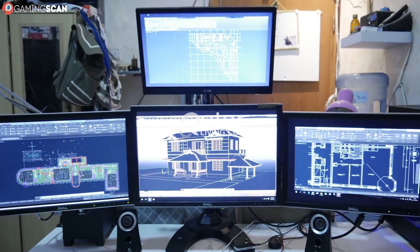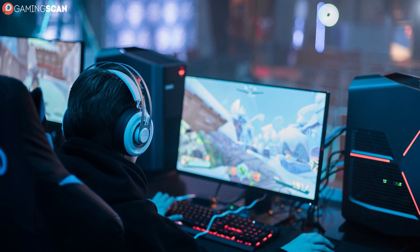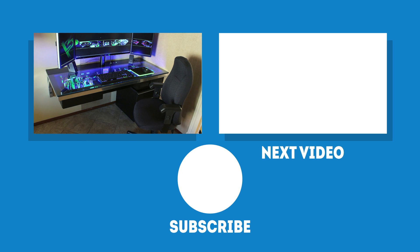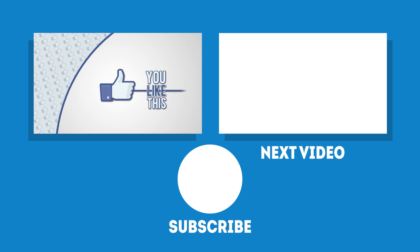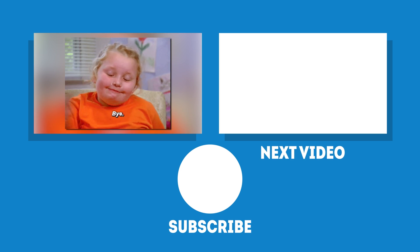And there you have it — everything you need to know about workstations. Just because they can run games doesn't mean you should get them for gaming. In fact, you definitely shouldn't, because they would cost you way too much. But if you are one of those people who game on workstations, then share your thoughts in the comment section below. And as always, if you've enjoyed this video, make sure to like and subscribe, and we'll see you next time on Gaming Scan.